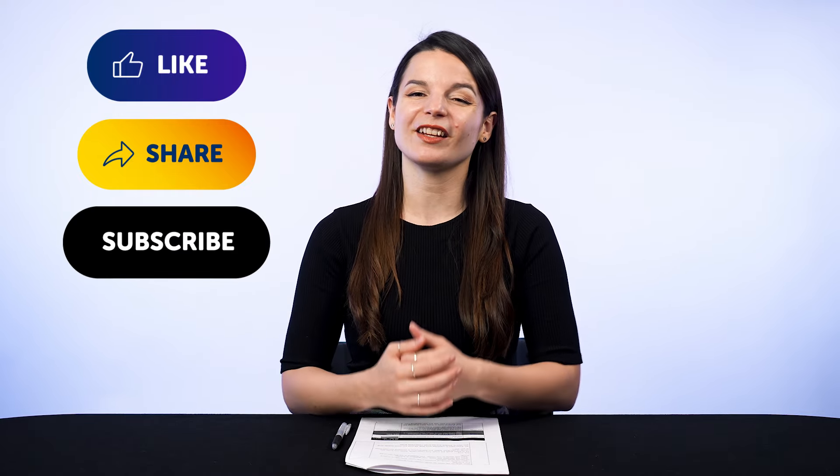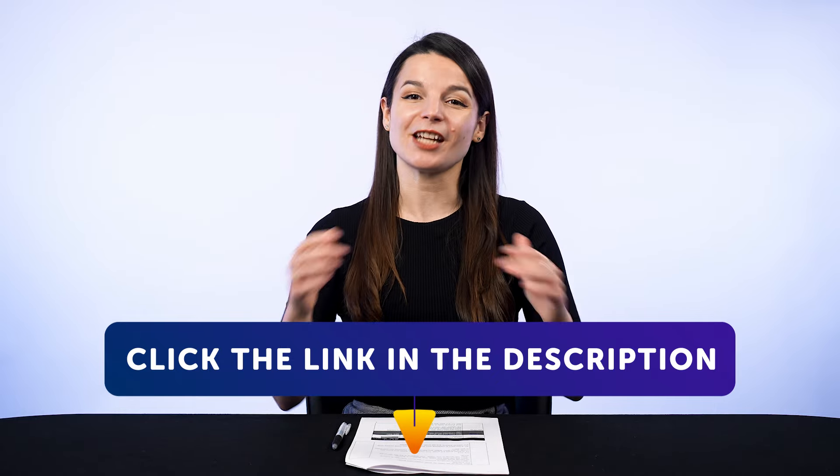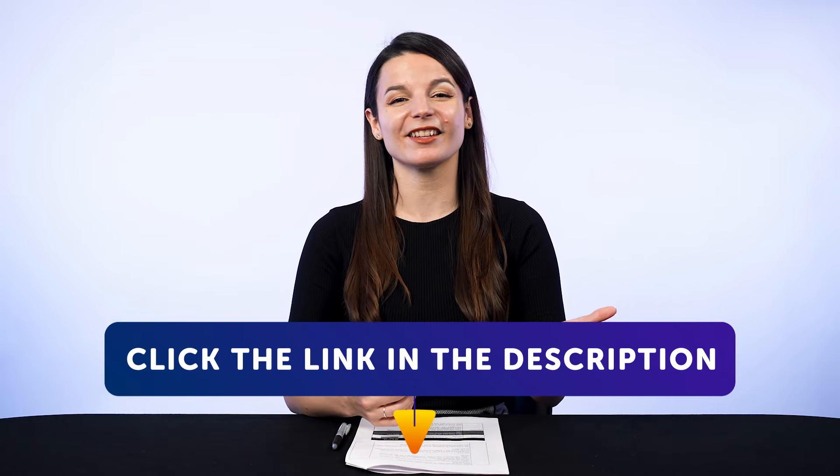Subscribe to our channel — we release new videos every week. And if you're ready to finally learn language the fast, fun, and easy way, and start speaking from your very first lesson, get our complete learning program. Sign up for your free lifetime account right now. Click the link in the description. See you next time. Bye!